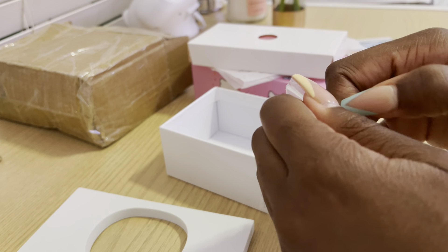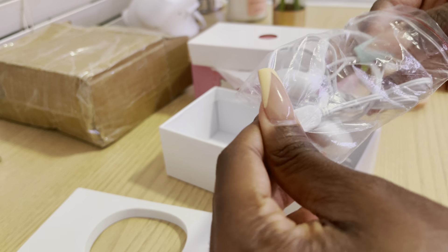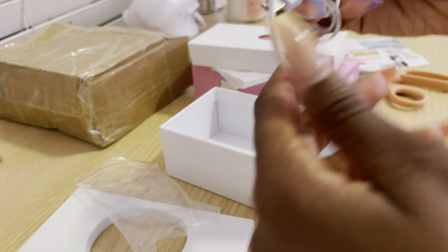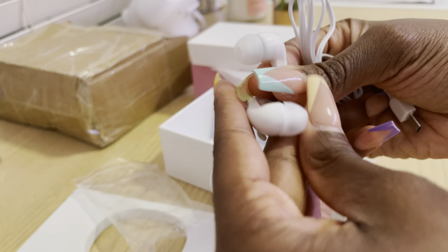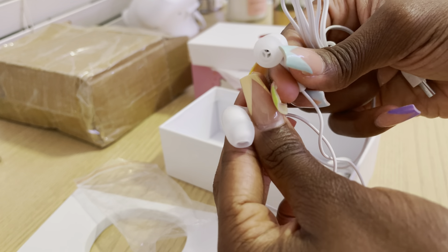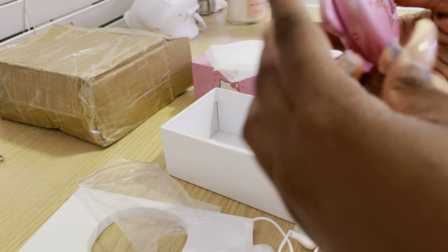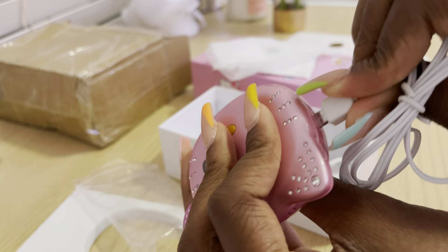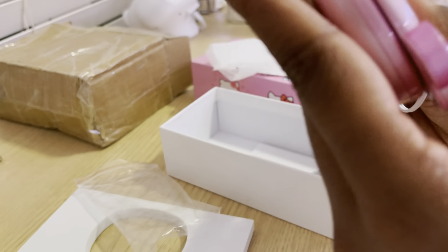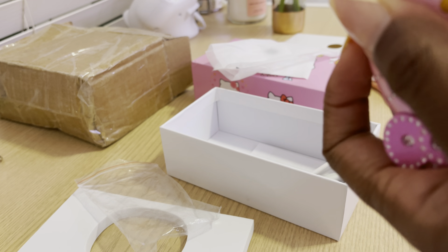I got the pink one — oh wow, this is actually so cute! This is so adorable. I want this as my main phone, but I'm too technology-addicted. It feels so sleek. And then oh — we have some headphones! Nice, we do love accessories.